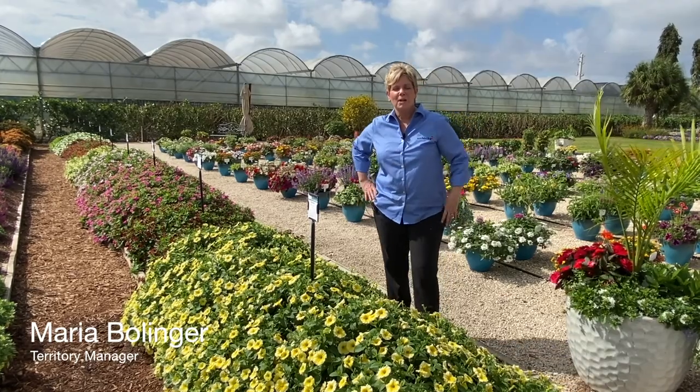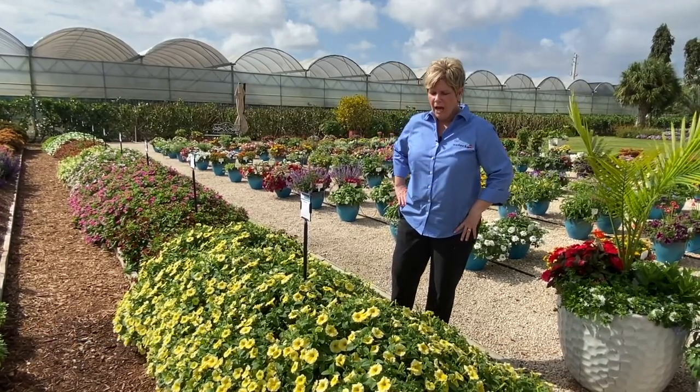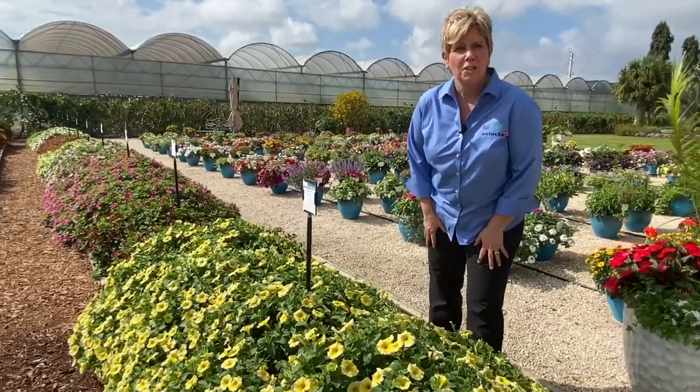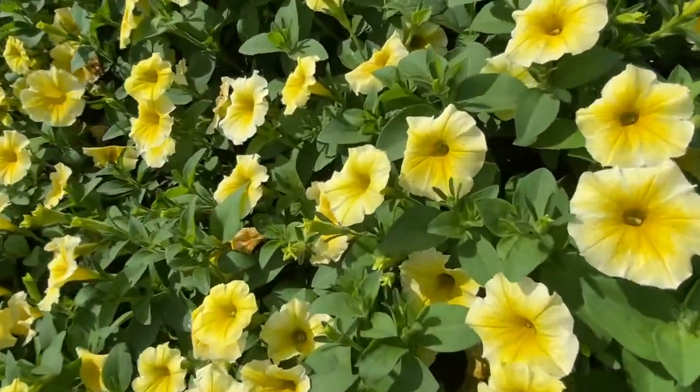Hi, this is Maria Bollinger and I'm here at Costa Farms in Miami. It is week 7 and I'm going to talk about Petunia Bee's Knees. This is the best yellow petunia on the market right now. I have watched it through trials in the south last year and it performed in the ground and in containers.